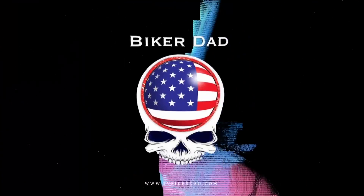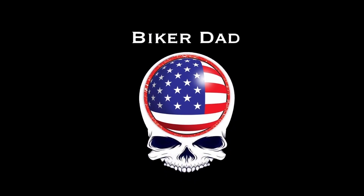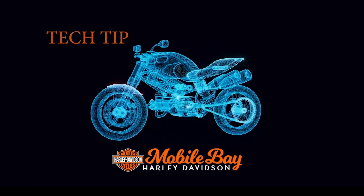This is Biker Dad. This week's Tech Tip is brought to you by Mobile Bay Harley-Davidson.